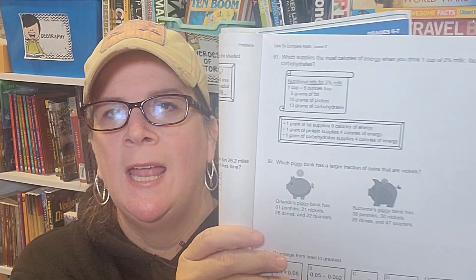I'm also using Dare to Compare Math, a workbook from the Critical Thinking Company. We're using it very slowly — it has three problems per day — and it's all about comparing things: which one's longer, which one's heavier, which one's faster, which one doesn't belong. It's great review as well as logic, and that's one of the reasons I decided to use it this year. It's for grades six and seven, so we'll be using it this year and into next year.